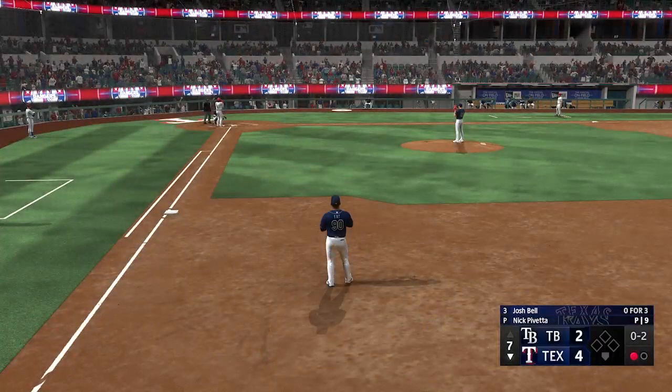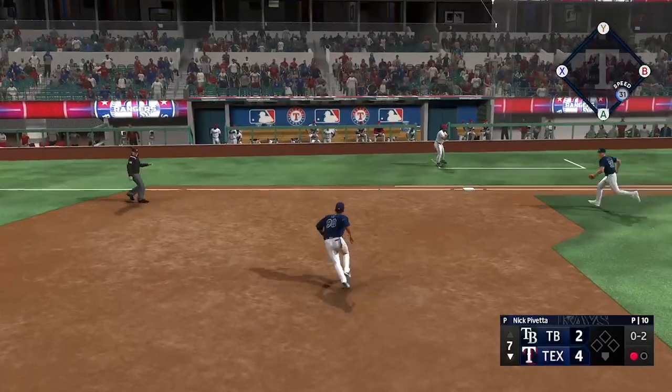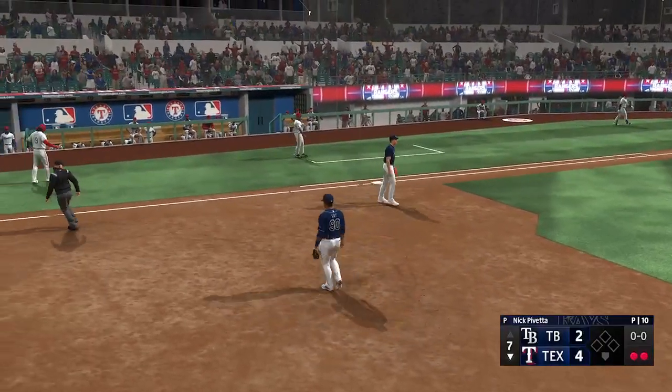Josh Bell at the plate now. And here it comes — and he hits a ground ball right side, it's in and out of his glove. Throw to first — gets him. Good job to stay with it there for the second out.